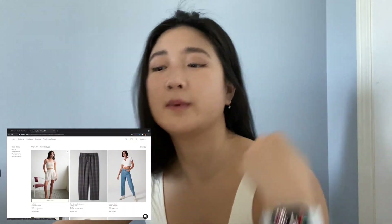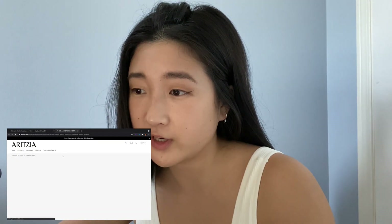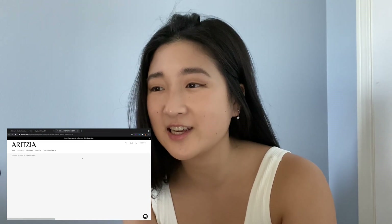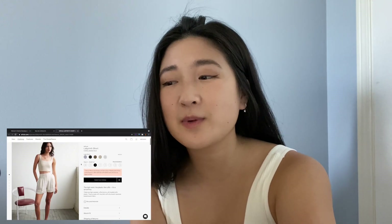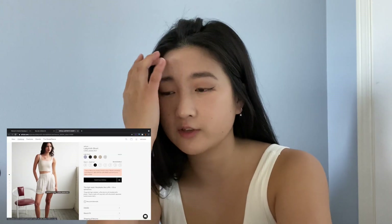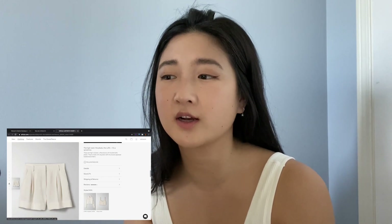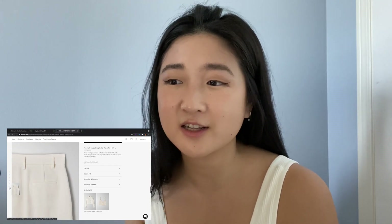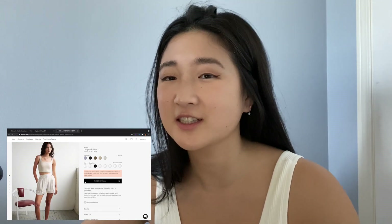The first one I'm going to talk about is these shorts — the Labyrinth shorts by Wilfred. The original price is $98 and I definitely would not pay $98 for a pair of shorts like these. At most I'd pay that for jean shorts. I do have a pair of Aritzia shorts that I love — I bought them on sale for only about $40, which I think is a reasonable price. $100 is getting close to what I pay for pants and jeans, and for less than half the material, it doesn't make sense.